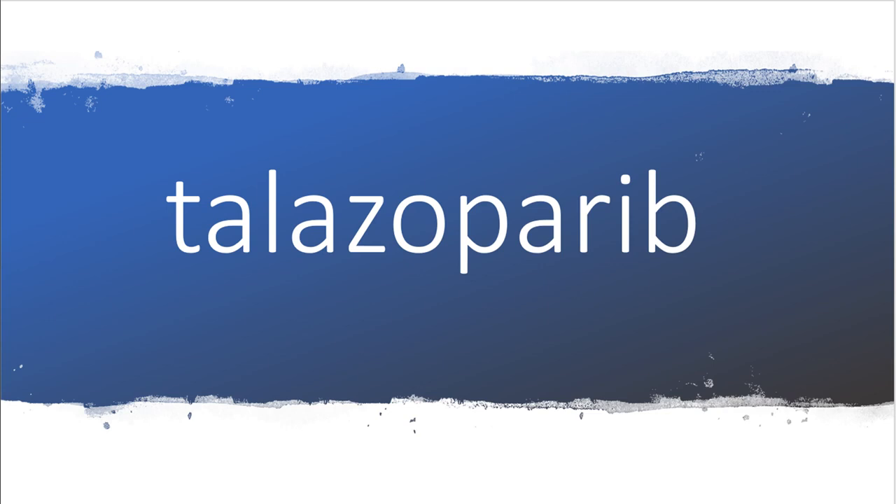Talazoparib was FDA approved in 2018 for the treatment of BRCA-mutated, HER2-negative breast cancer patients with locally advanced or metastatic disease.